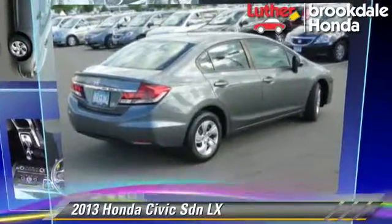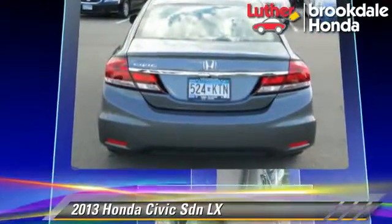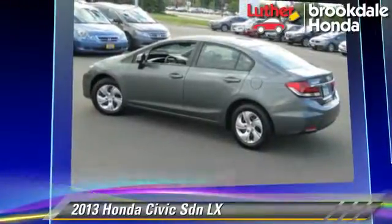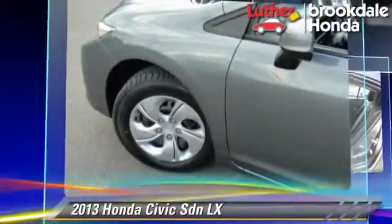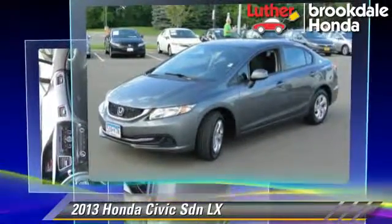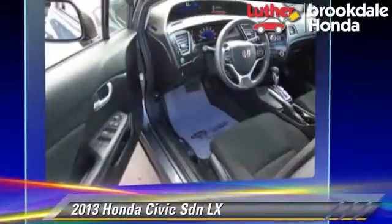The 2013 Honda Civic LX, powered by a 1.8-liter four-cylinder engine with a five-speed automatic transmission. This sedan, with fewer than 25,000 miles on the odometer, is well-equipped. This Honda features cruise control, a CD player, and tilt wheel.